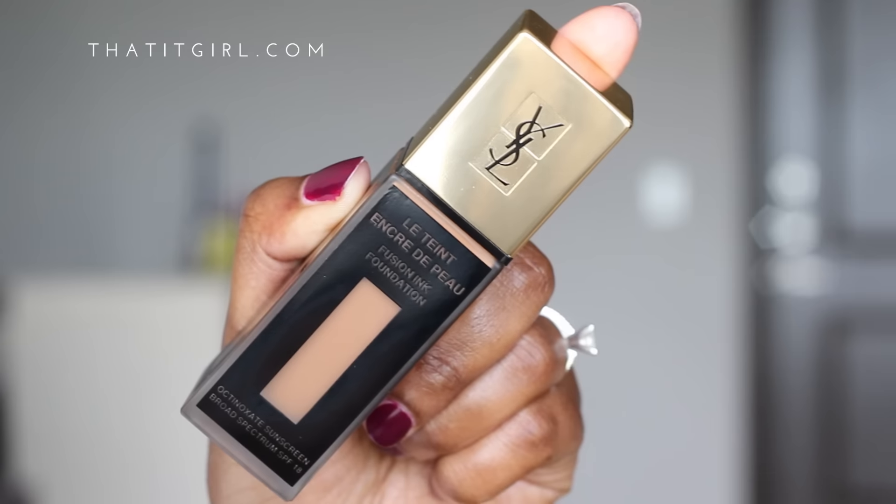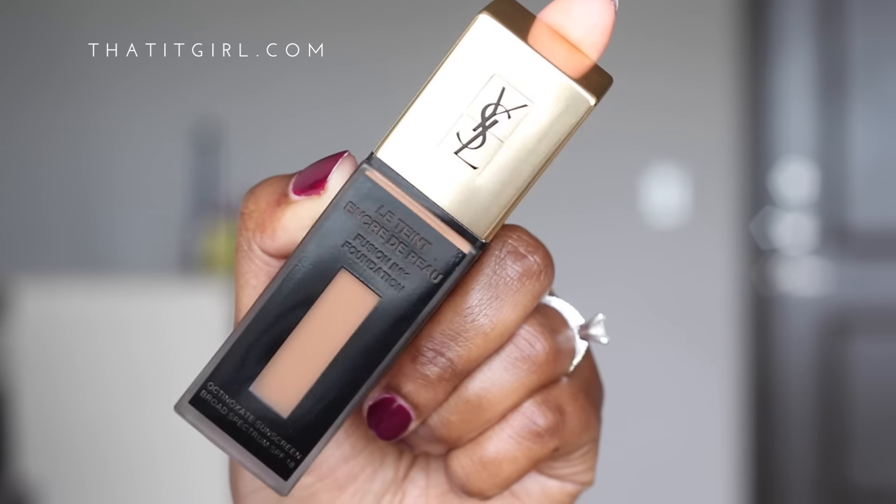I went ahead and decided to invest in a new foundation, and I don't know why, because I still absolutely love my Makeup Forever HD Foundation in number 178 — I actually just repurchased a bottle about three months ago. But because I'm a product junkie, I just had to get my hands on this YSL foundation.